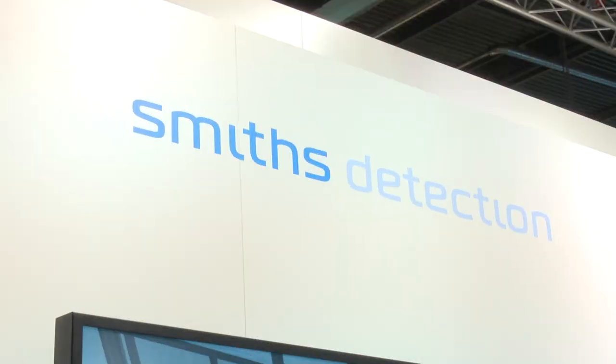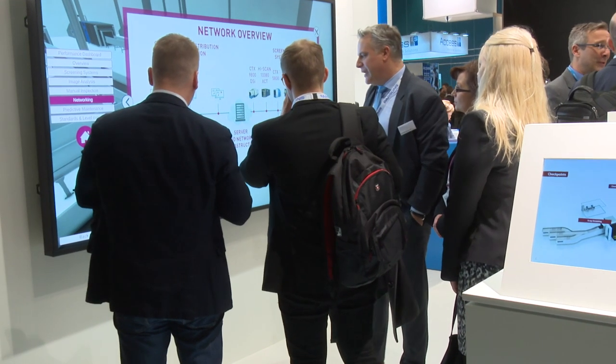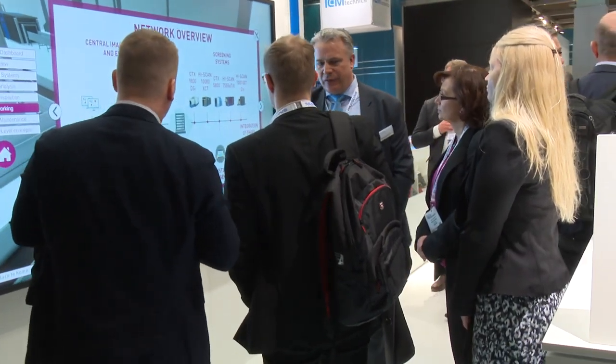PTE has traditionally been a good environment for us — we see a lot of the customers we want to engage with, and it gives us an opportunity to showcase new technologies we're trying to deploy into the field. They get to see all of that and we can have an engaging conversation.